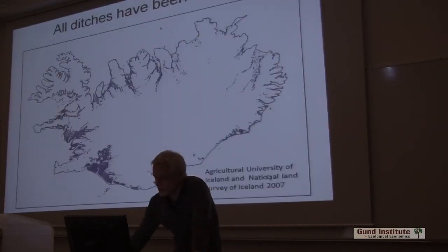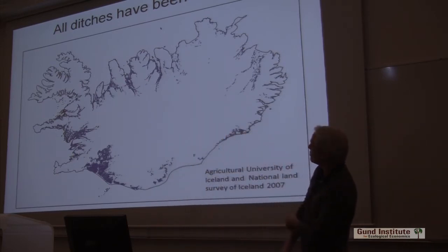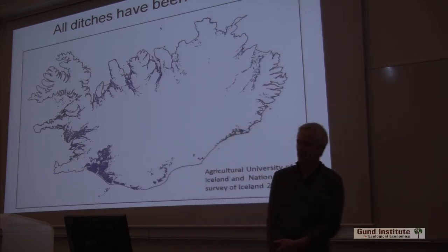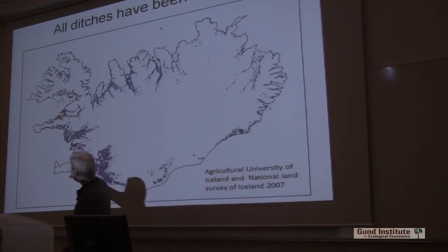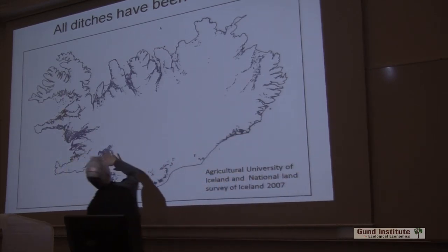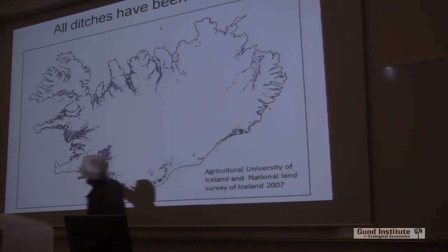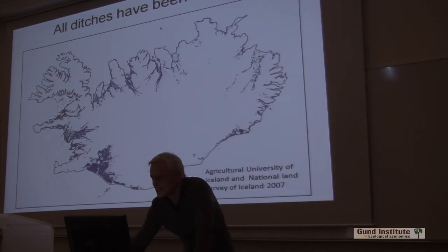So what we have been doing is mapping all the ditches in Iceland. It's really interesting to look at — it's a blue color. It really defines all the lowlands in Iceland. Not volcanic areas like the Reykjanes Peninsula — those really dry areas where there's no surface water because it all percolates through. The ditches really define the lowlands, and we see that this has been done basically in all the lowlands in Iceland.